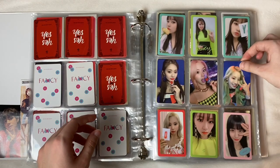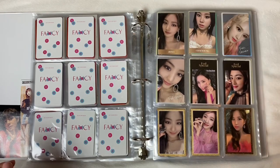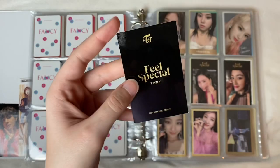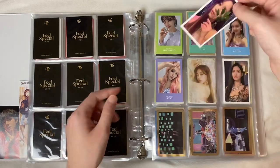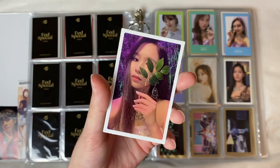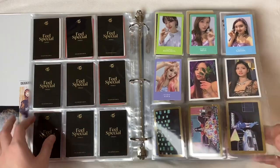I kind of want a ring pop right now, just being honest. We have some more Fancy cards at the bottom. Now moving on to Feel Special — I'm absolutely obsessed with these cards, especially this Mina card I recently got through a trade. She looks absolutely gorgeous like a princess. And this other Mina card someone also traded with me — she is out of this world beautiful. I love this card — she's on the set of the music video and I love when photo cards are taken on set.